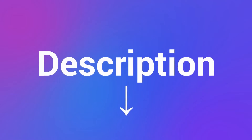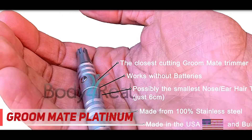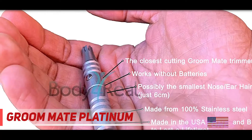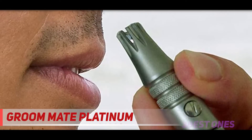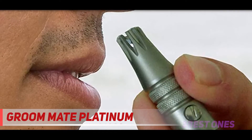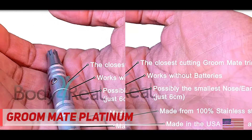Check out the description for more information and latest price. Coming in at number two: the Groom Mate Platinum. The Groom Mate Platinum XL is the finest battery-free ear and nose hair trimmer on the market today. Manufactured in the U.S., this mechanical tool will never need battery replacements and doesn't rely on power at all.